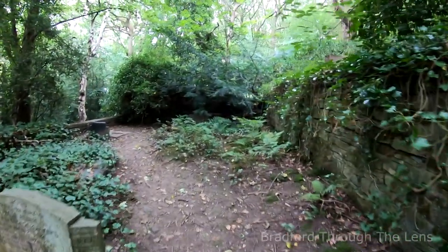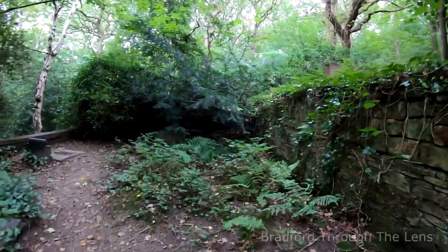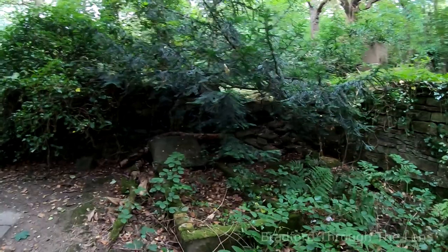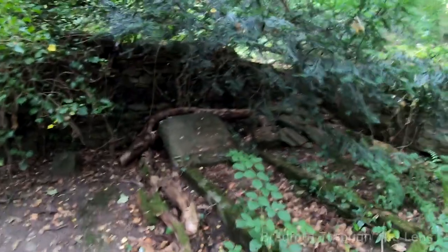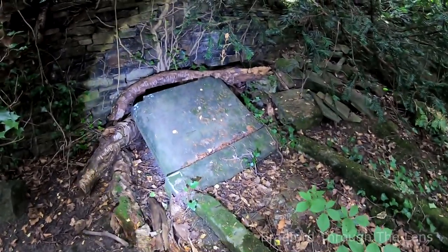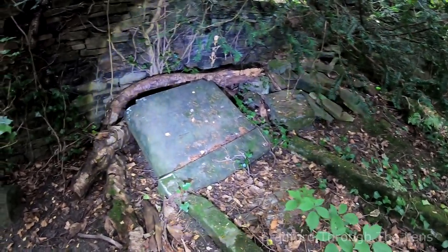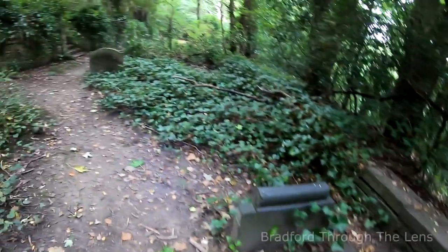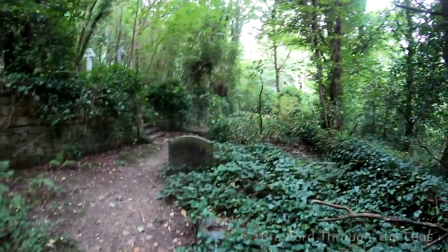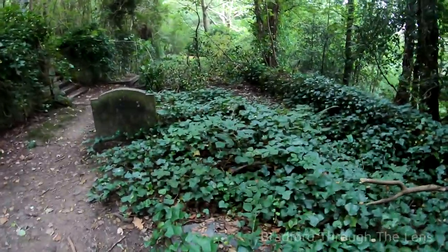We've just climbed down these steps — let's see what's down here. Totally isolated.